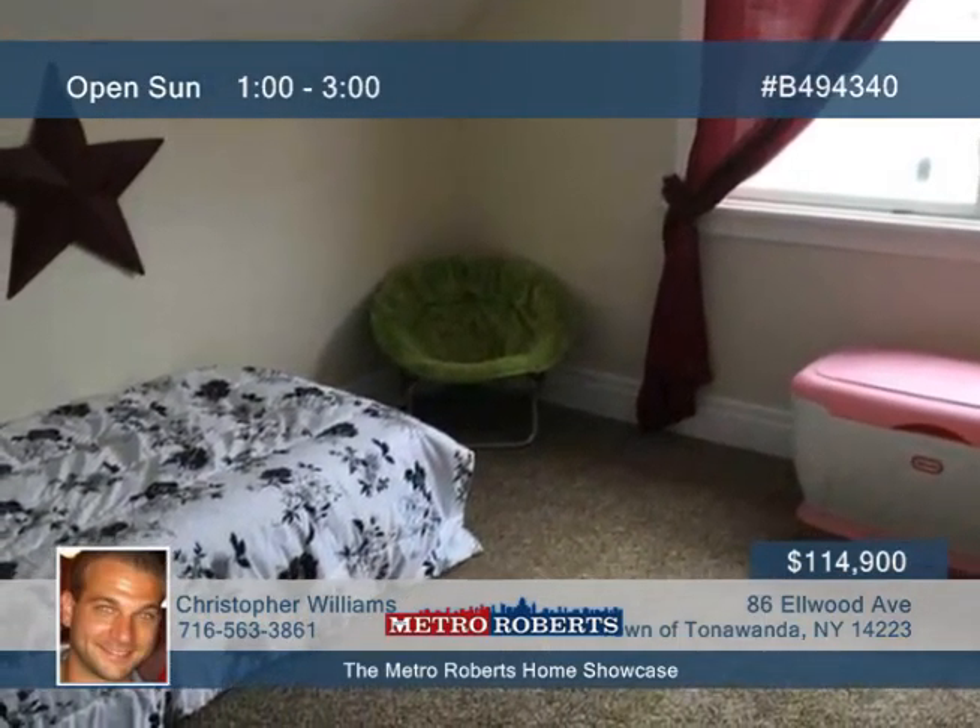An artificial fireplace sits in the living room, while the formal dining room is attached to a beautifully updated kitchen with a stove, dishwasher, and fridge included.